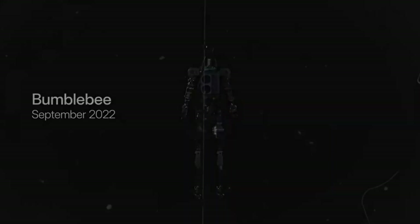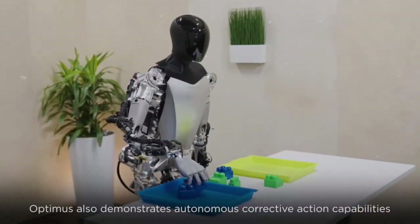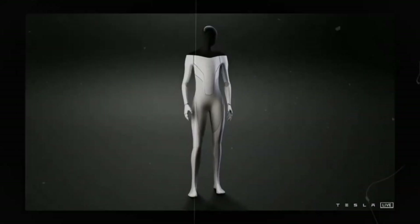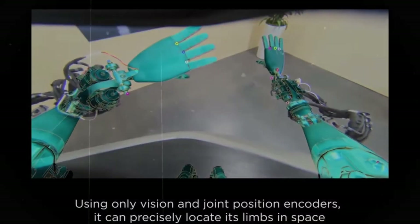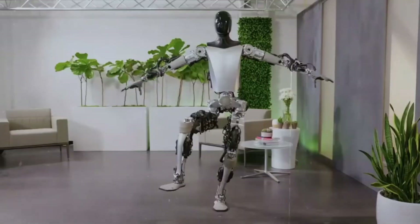Tesla bot runs on AI similar to what powers Tesla's electric vehicles, enabling it to operate efficiently throughout a full day on a single charge. By comparison, Atlas relies on high-powered hydraulic actuators that drain its battery more quickly. Tesla bot is also designed with human-like features, including hands with five fingers and opposable thumbs, to handle a range of tasks. The choice between these robots will ultimately depend on the user's needs — Tesla bot is designed for mass production and affordability, ideal for human-centered environments, while Boston Dynamics Atlas showcases cutting-edge mobility as a research tool. The deciding factors will likely come down to cost, utility, and how well each robot integrates into real-world activities.